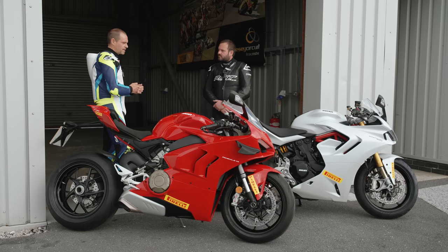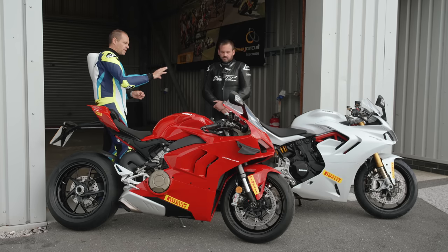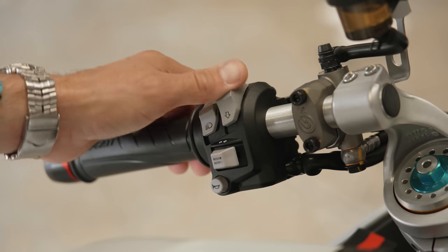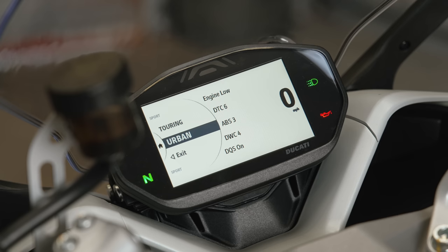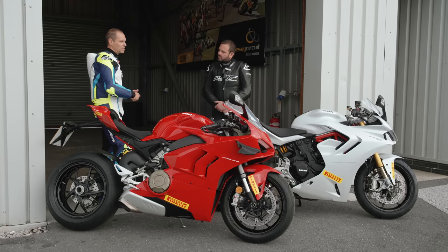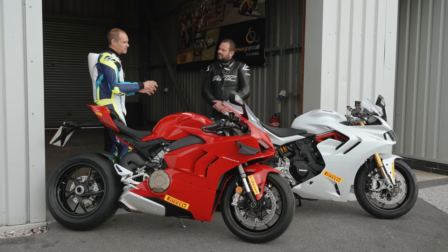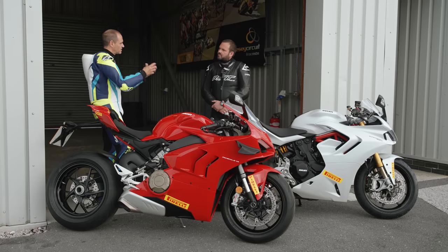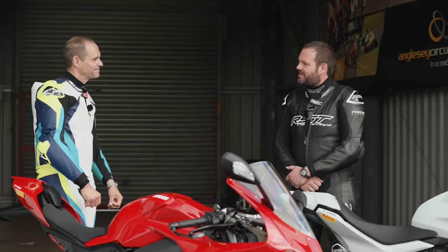We've also set the riding modes to a safe setting — the bike is in touring mode to begin with. So you've got nice docile power, a lot of traction control, a lot of ABS intervention, and a lot of wheelie control. The bike will just be a piece of cake to ride to begin with. As the sessions go through we can release the electronics and let you have a bit more fun.